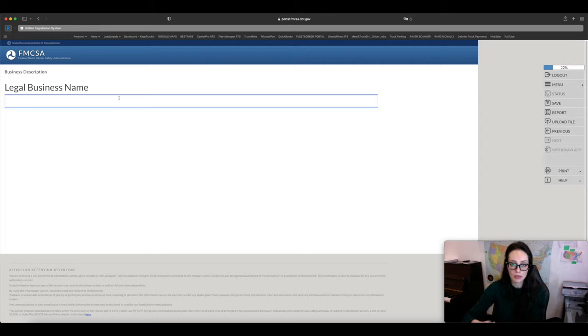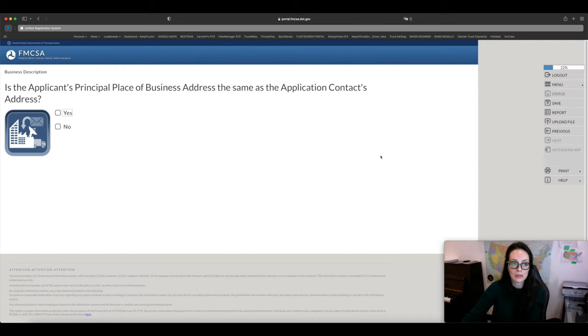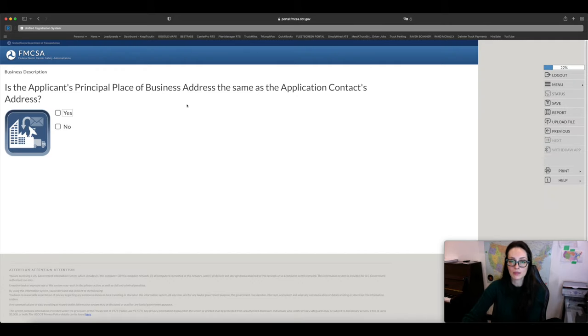For legal business name, if you have an LLC or corporation, this should match your articles of organization. If you have a DBA — doing business as — put it in; if not, just click Next. For the principal place of business, if your address matches what you used to register your company, click Yes; otherwise click No. You also have the option of using your EIN or your social security number to register for your authority.